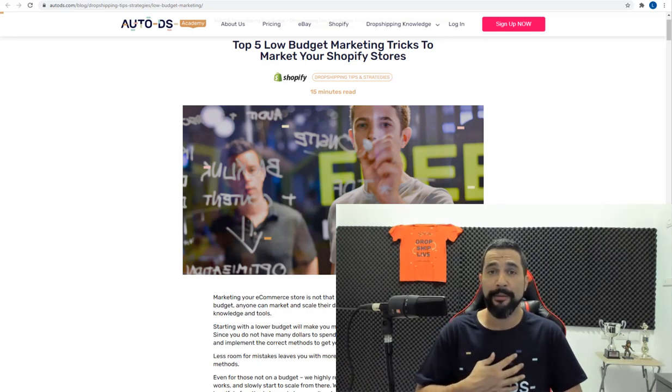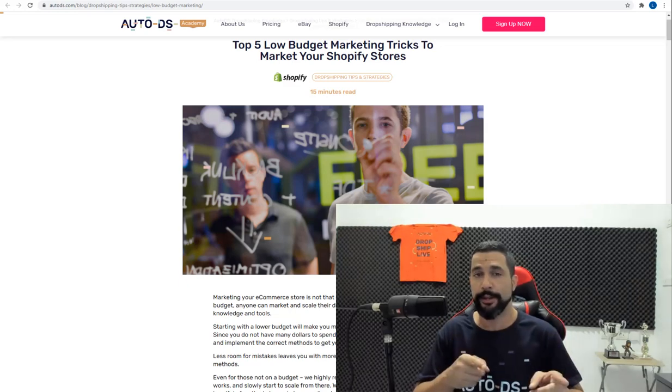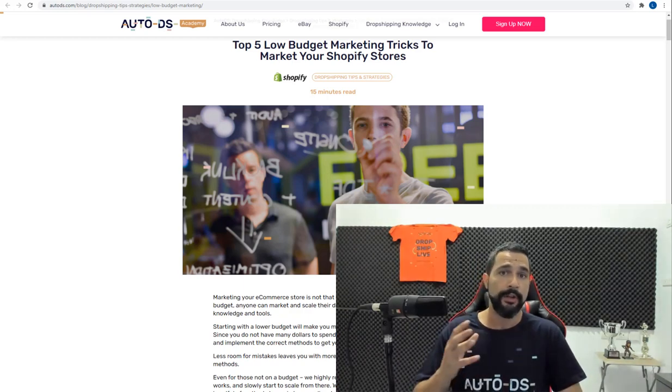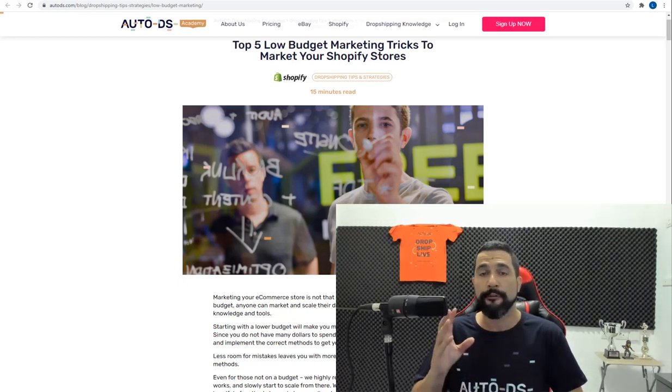My name is Liran from AutoDS. I'm the content producer and I've been dropshipping successfully for over four years. I highly encourage you to subscribe to our YouTube channel because I do videos like this regularly — very informational. Subscribe to stay up to date on everything happening in the dropshipping world. Let's get on with the marketing techniques.